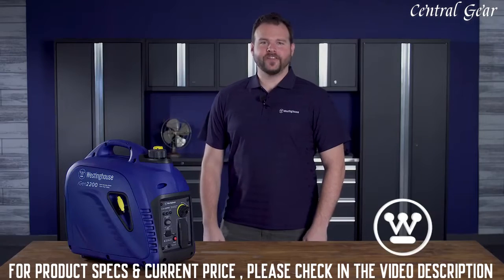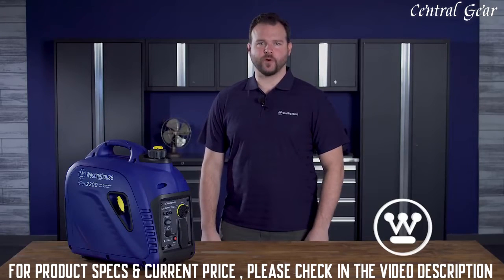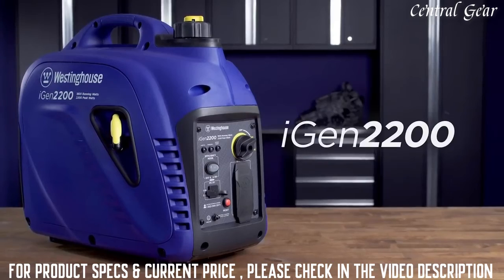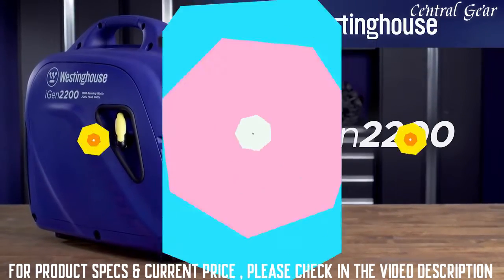Inverters are quiet. The iGen 2200 can run at volumes around or below normal conversation, making it well-suited for close quarters, power outages, camping, and tailgating. The powerful, eco-friendly, quiet, and efficient iGen 2200 digital inverter generator by Westinghouse — a smarter, greener solution.